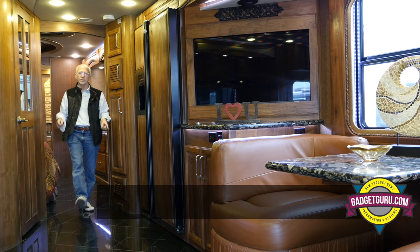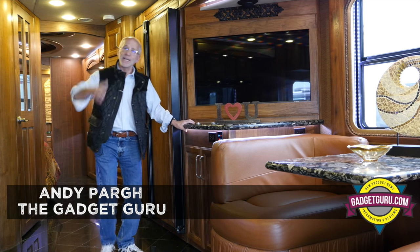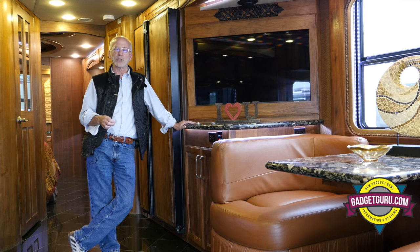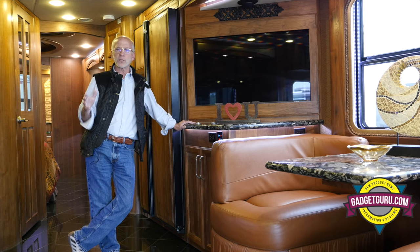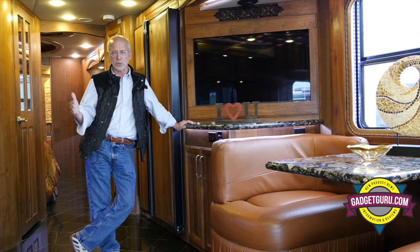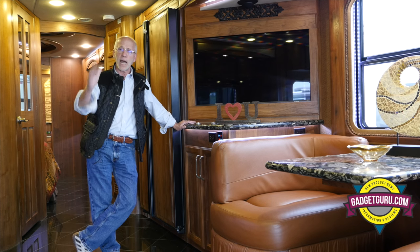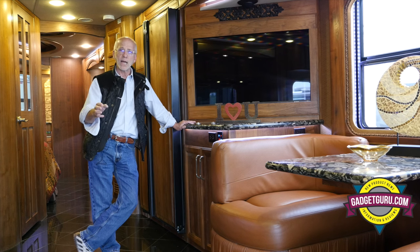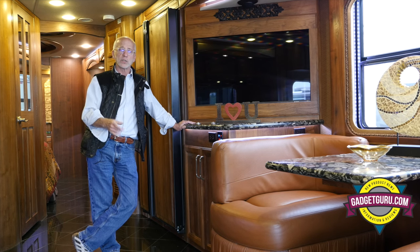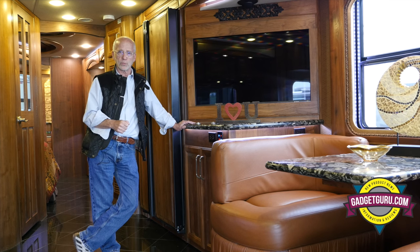Hi, I'm Andy Parr and you're watching The Gadget Guru. Check this out. I am in an absolutely gorgeous 2012 Ford Travel IH45. I've been noticing something, and it's not just with this coach — it's with a lot of coaches from a lot of different manufacturers. It's something that makes absolutely no sense to me, and it has to do with surround sound in a motor coach or RV. Stay tuned because we're going to talk about that, right here on The Gadget Guru.